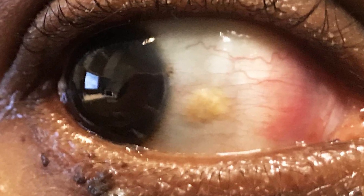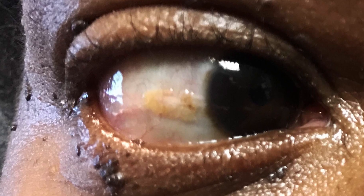Do you have a small yellowish white bump on the white part of your eye that appears to pop out when you look in the mirror? If so, you may have a pinguecula. A pinguecula is a fleshy yellowish growth located on the white part of the eye. While this growth usually develops on the side of the eye closer to your nose, I've seen many cases where it occurs on both sides.